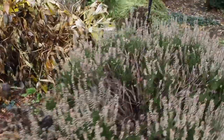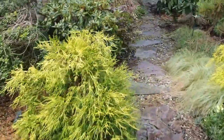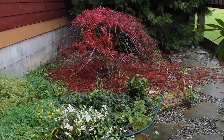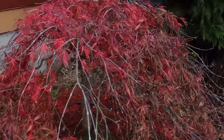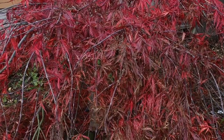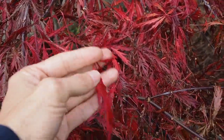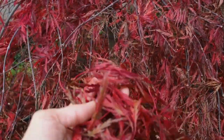Now let's go to the side of the house and I'll show you another Japanese maple. There were a lot more leaves on here yesterday than today, but it was a really bright red — that's also a lace leaf variety. I think it's a different variety than the other one, but it gets really bright red leaves. It looks like they're pretty much all fallen off and I just need to rake those off the bush as well.